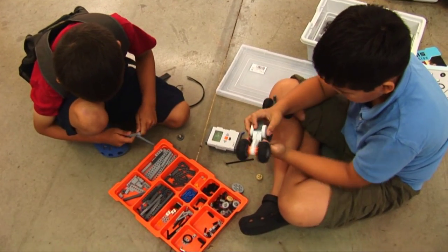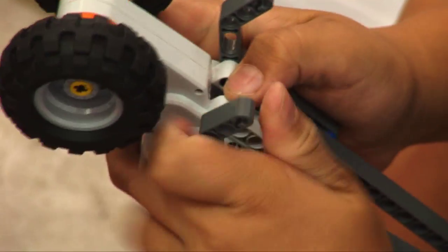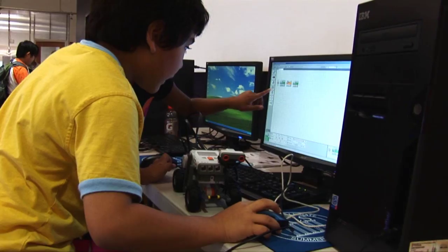To do this we have them do activities such as a trash circle, trying to push all the trash out of the circle. We have them do racing robots, robot wrestling, as well as a maze robot.